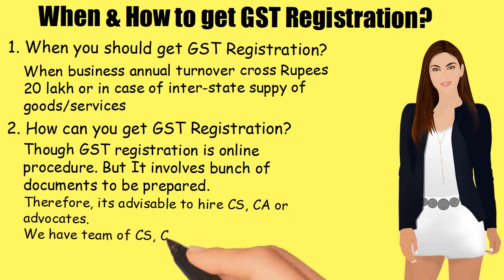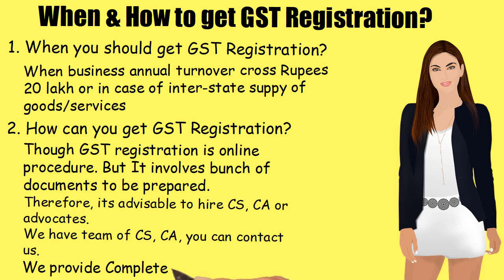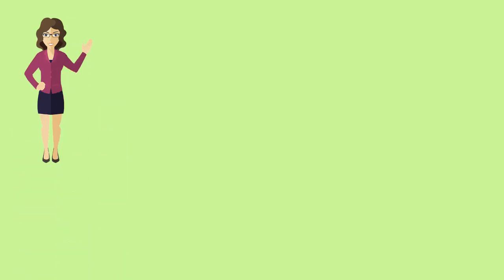We have a team of CS and CA. You can contact us. We provide complete GST services under one roof at the best price. For getting GST Registration for your business or company, contact us at the following address and numbers.